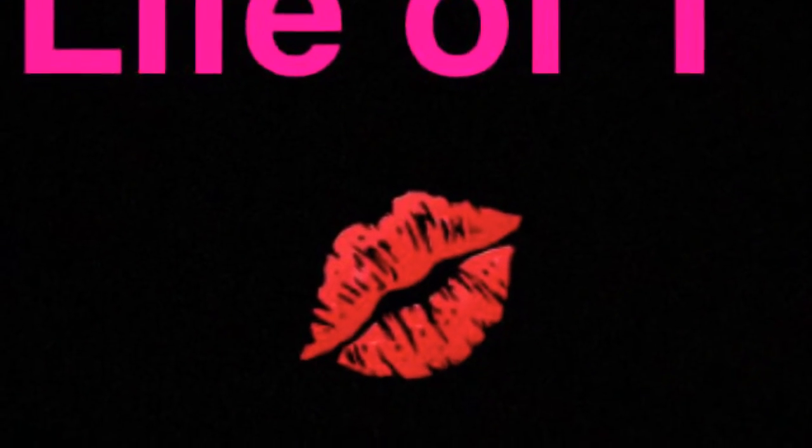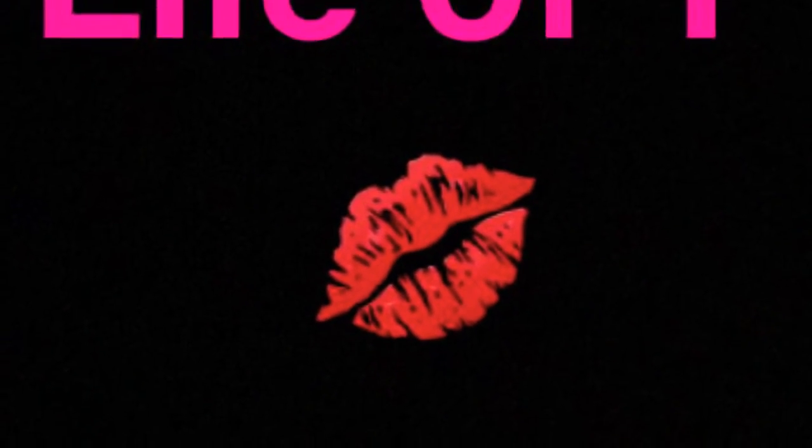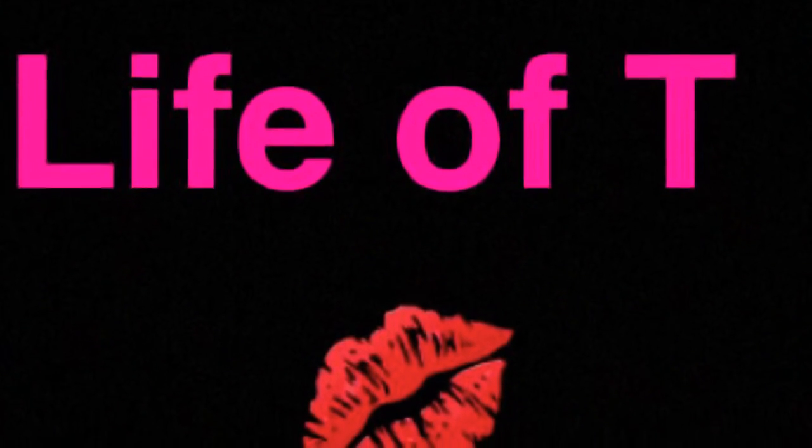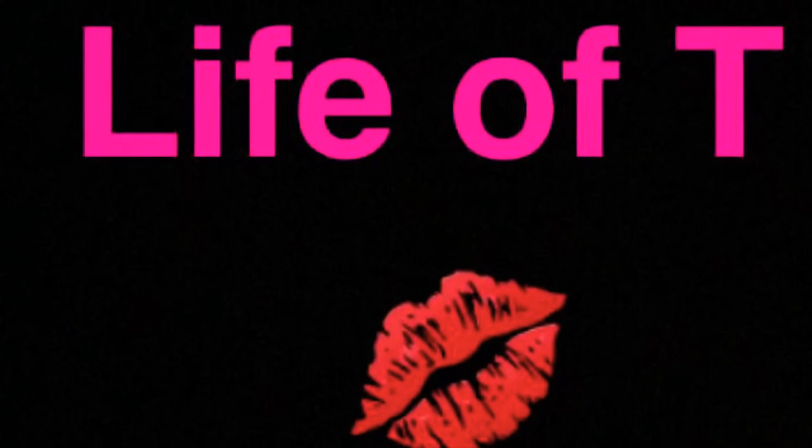Hi everyone, welcome to my channel Life of Tea. You must have noticed that the name of the channel has changed from Cook With Tea RV to Life of Tea, and that is only because I want to change the perspective and theme of my videos from cooking to vlogs and reviews, and maybe some location videos if I can do so.